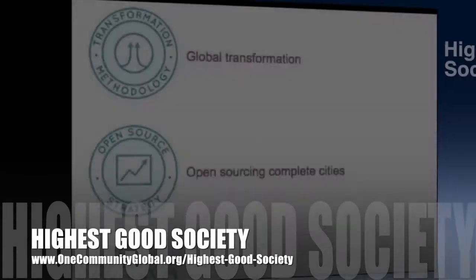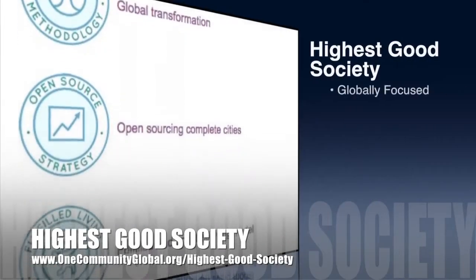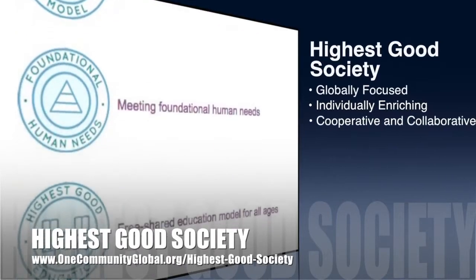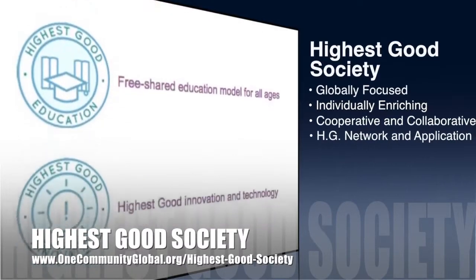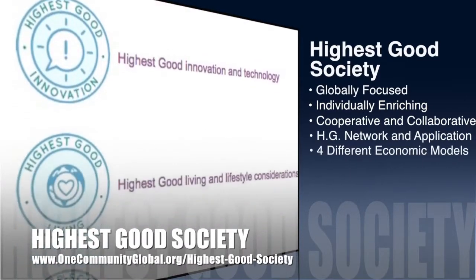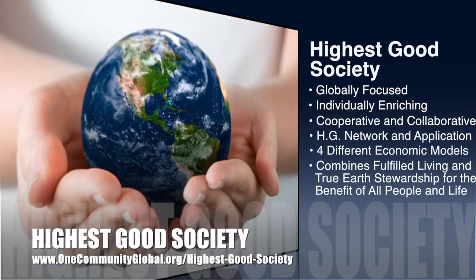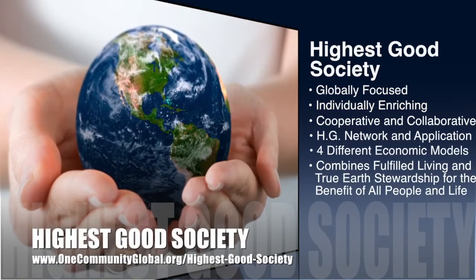One Community's approach to highest good society is globally focused, individually enriching, cooperative and collaborative. It includes a highest good network and application, four different economic models, and combines fulfilled living and true earth stewardship for the benefit of all people and all life on this planet.